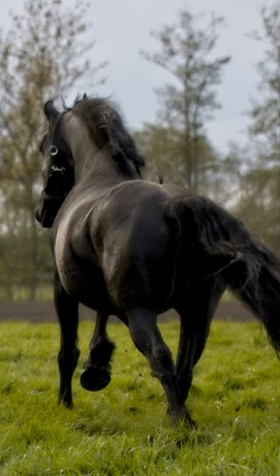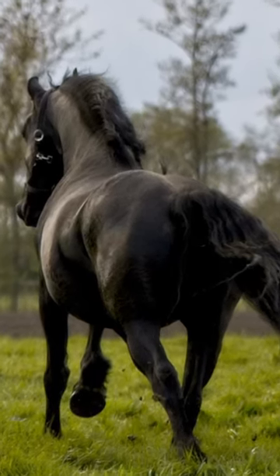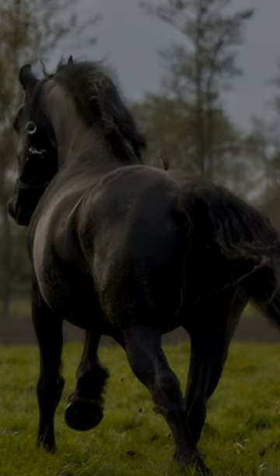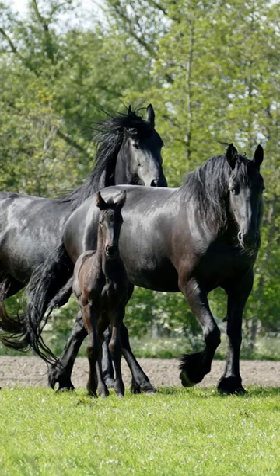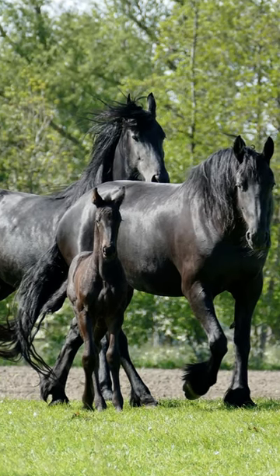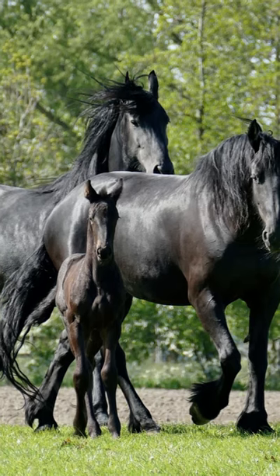Their bodies are compact and powerful, with sloping hindquarters and a low-set tail. They also have sloping shoulders. Feathering, or the lengthy hair on the lower legs, is a characteristic of strong, short legs. A Frisian horse's tail is frequently wavy and it has a long, thick mane.